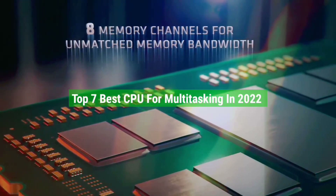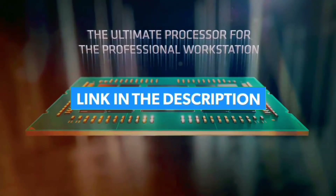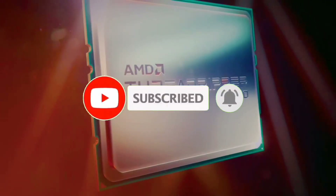That's all for the top 7 best CPUs for multitasking in 2022. The links to all products are given in the description, which are updated for the best prices. Subscribe to our channel for more videos. We'll meet in the next video — take care, bye.